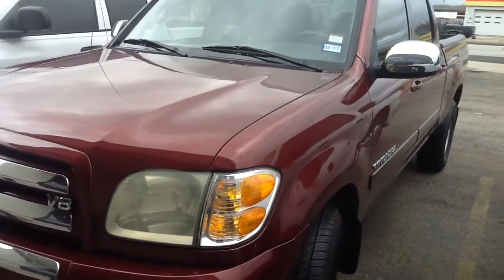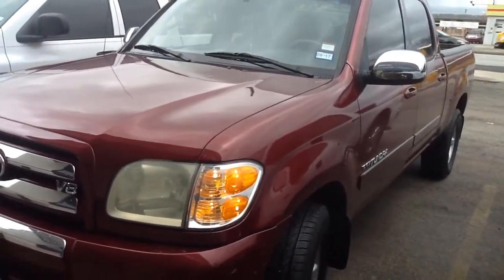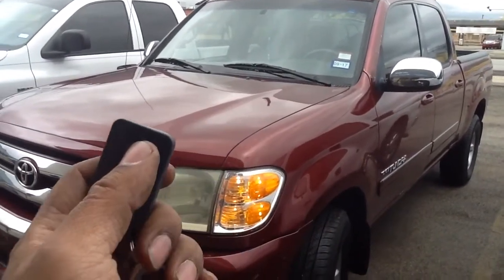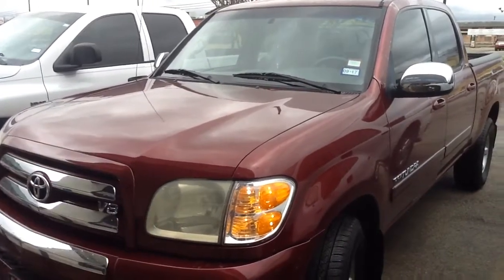Give us a call, set up an appointment: 214-320-5500. Remote start alarm specials going on here at Innovative Car Sound. We'll see you guys on the next one.